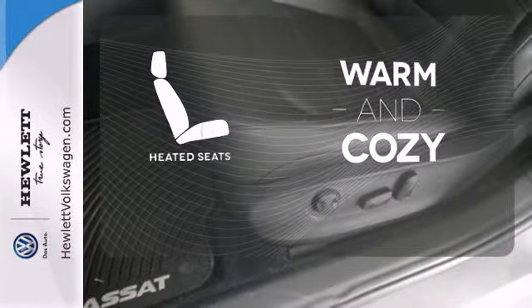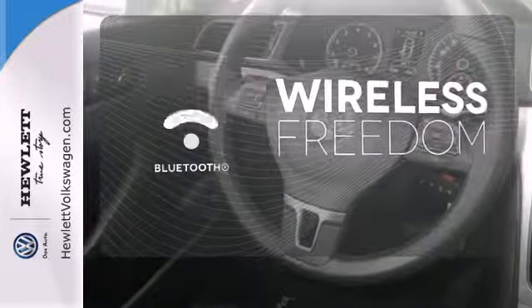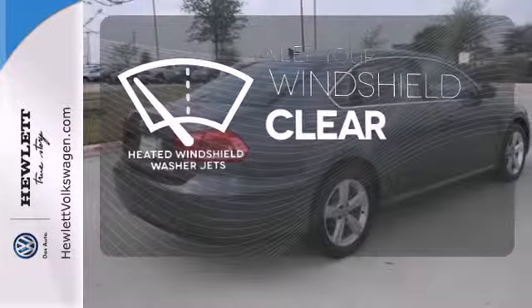Wrap yourself in the comfort of heated seats. You don't have to put your life on hold when you have Bluetooth. The heated windshield washer jets help keep your vision clear in icy and cold weather.